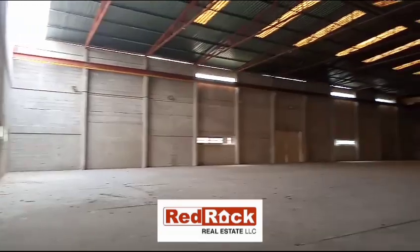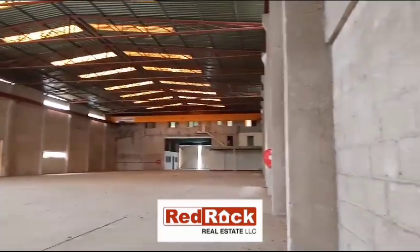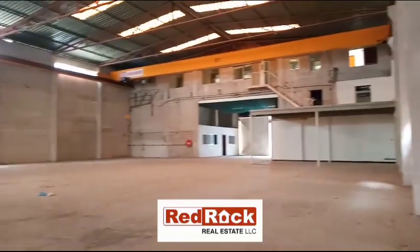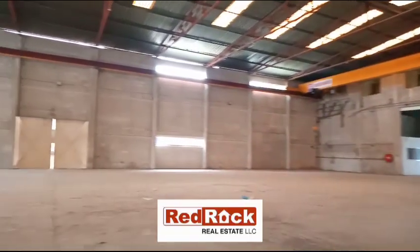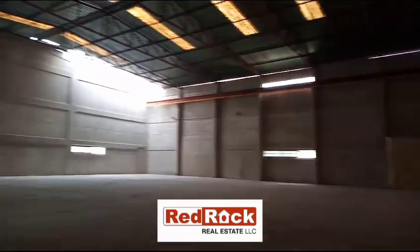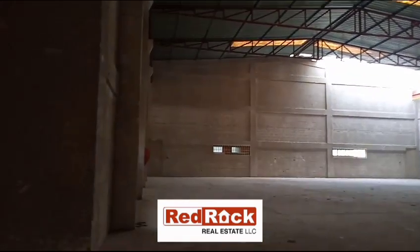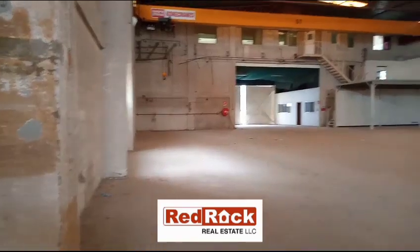Hi everyone, Red Rock Real Estate brings you this exclusive property for your business and activities. Here is a huge and spacious warehouse of around 20,000 square feet, which is an independent unit facing on the main road.